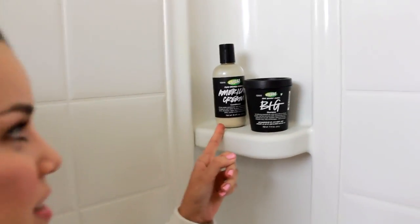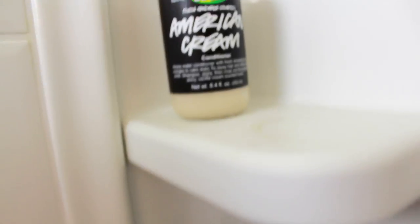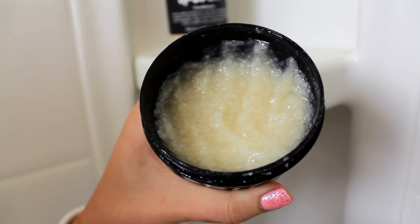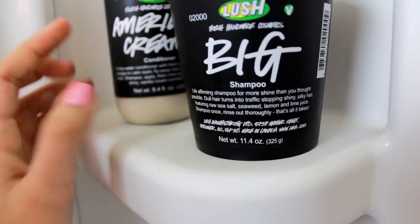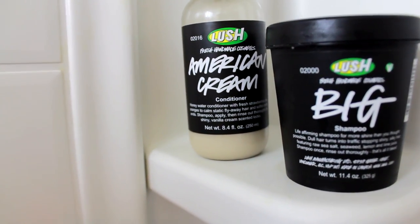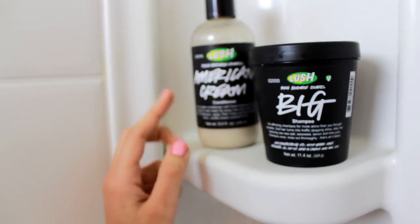Last but not least, over here I have another shampoo and conditioner from Lush. This is the Lush Big Shampoo, which is absolutely amazing. As you can see, it has sea salt in it, so it's very clarifying and volumizing. This is great for my hair because I have very fine hair that tends to go limp. It smells really good too. When I want a more everyday conditioner that isn't as heavy as Retread, I use Lush's American Cream Conditioner.